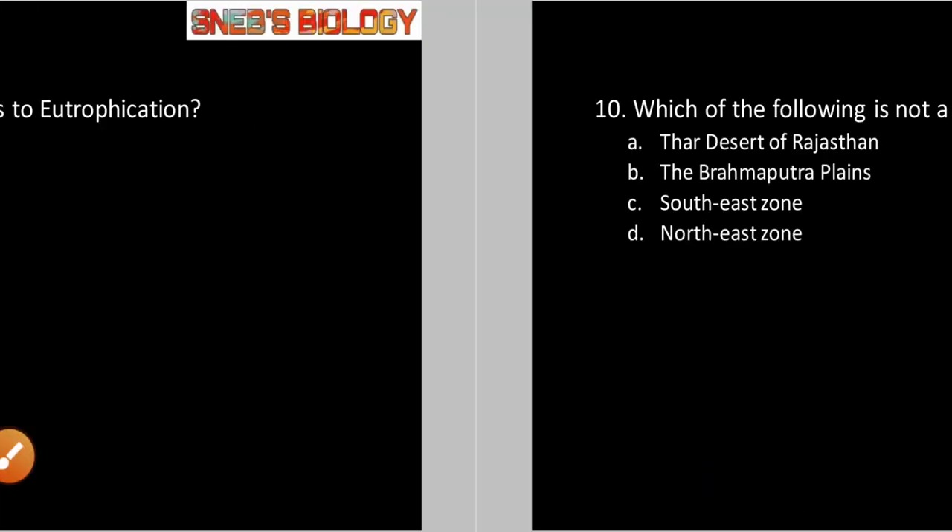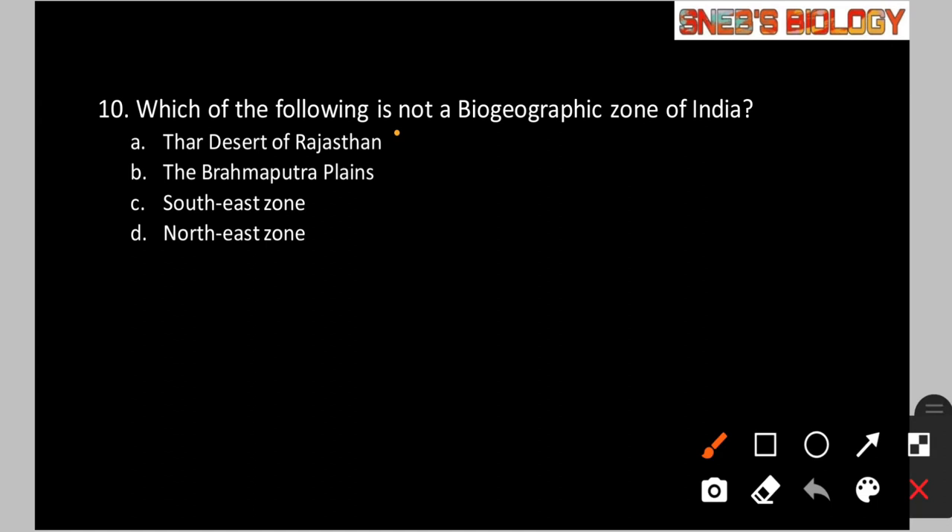Question number 10: Which of the following is NOT a biogeographic zone of India? Option A: Thar Desert of Rajasthan. Option B: The Brahmaputra plains. Option C: South east zone. Option D: North east zone. A biogeographic region is known to be rich in plant and animal species. The south east zone is not considered a biogeographic zone because it is not that rich in species. So the answer is option C.